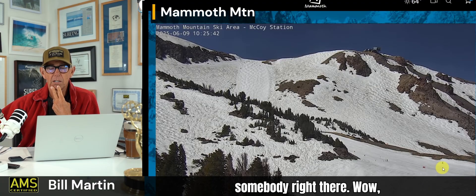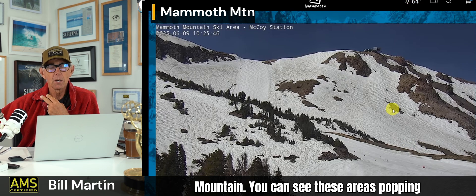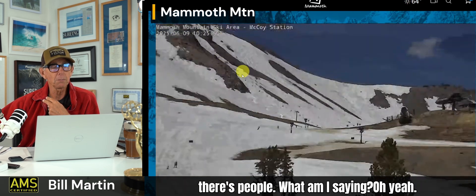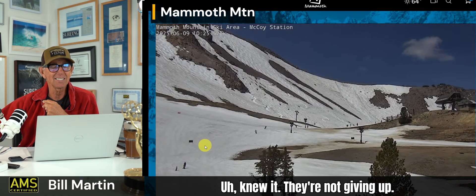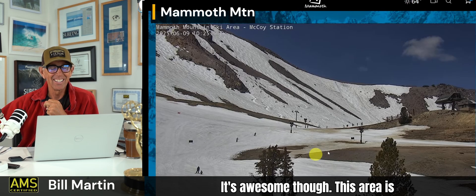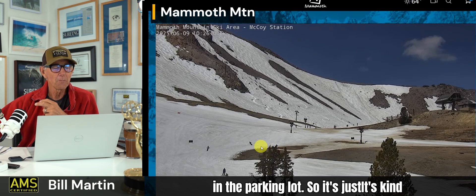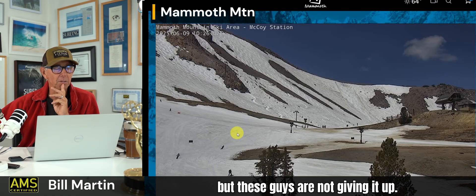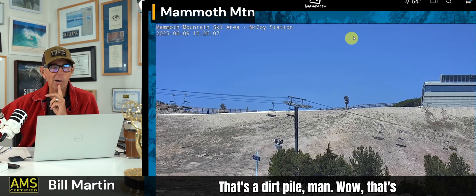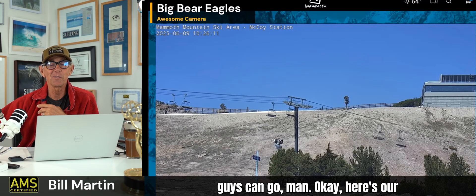Oh, there's somebody right there! Diehard — 64 degrees right now at Mammoth Mountain. You can see these areas popping through now, these are growing. They're not giving up! It's awesome. Yesterday this area had snow in the parking lot, so it's interesting to watch the snow melt. These guys are not giving it up — that's a dirt pile, man. Wow. I want to see how long these guys can go.